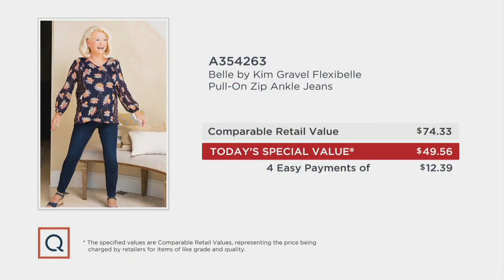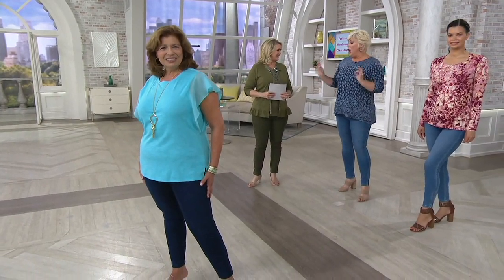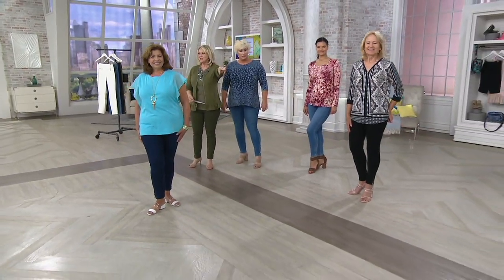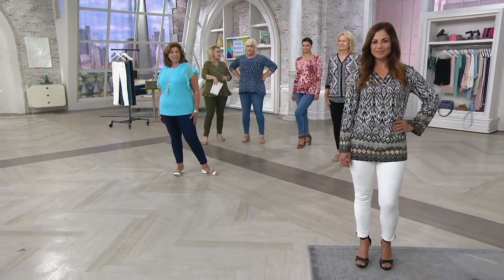I want to show you the value — and this is Kim's lovely mom, and she's beautiful. This pair of pants would be $74.33 easily with this kind of fabrication. Our price today is $49.56, or four payments of $12.39. We have petite, regular, and tall inseam. Miss petite over here is Joanna — she's 5'3" and wearing the cream color. The inseam for petite is 25 inches.